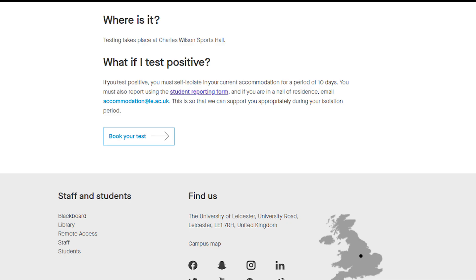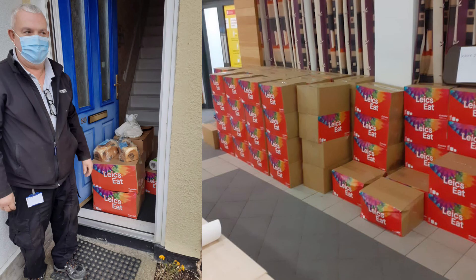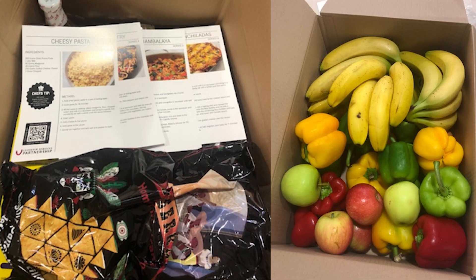You should have your results in two hours. If you do test positive, you need to self-isolate in your current accommodation for a period of ten days. You must also report this using the student reporting form, so we can support you appropriately during your isolation period.